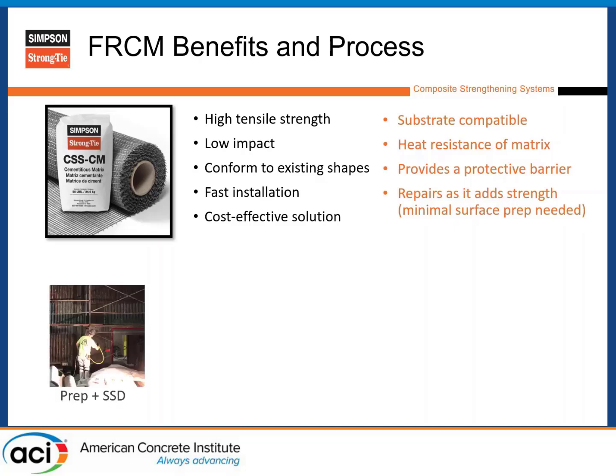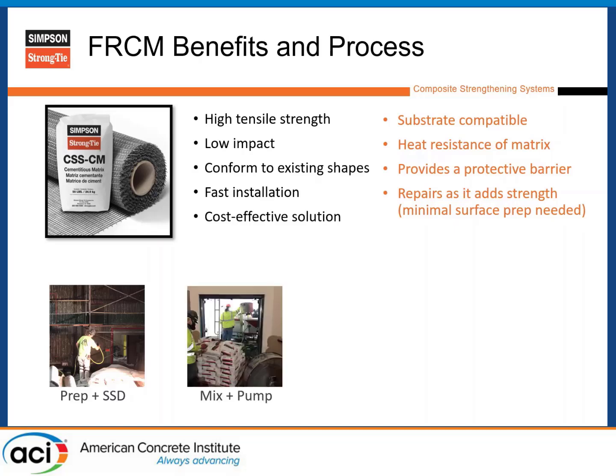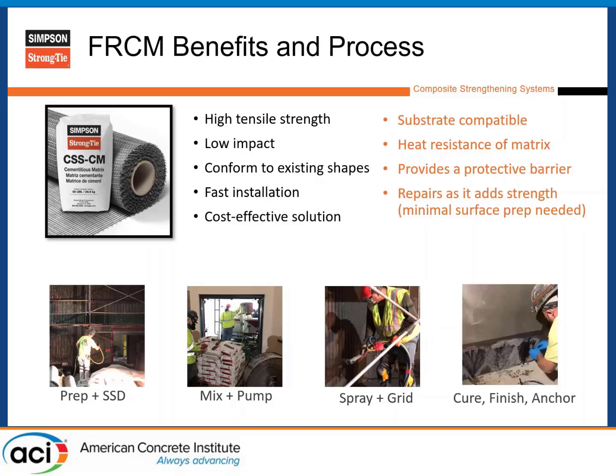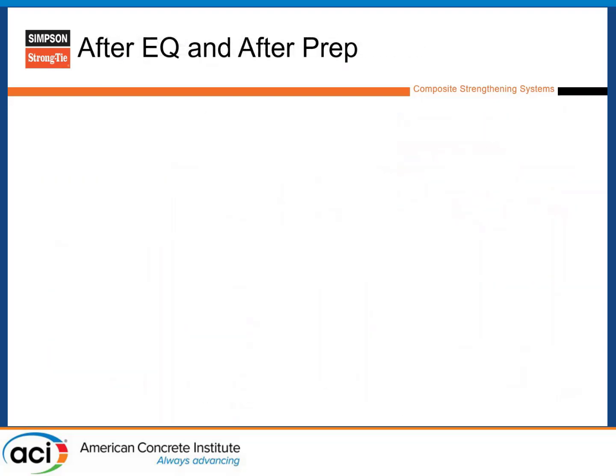For those unfamiliar, here's the installation process. You need to clean the substrate so there's no paint or bond breakers. Then bring it to a saturated surface dry condition — wetting it until it won't accept more moisture, then letting the surface dry back out. Then mix and pump through spray application; on this project they used a shotcrete pump. Once sprayed, you do one layer, embed the carbon fiber grid, spray another layer over the top, then wet cure for five to seven days. The last step was applying FRP anchors around the outside for positive connection.